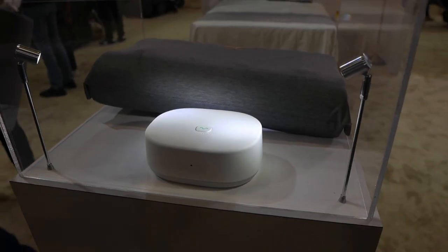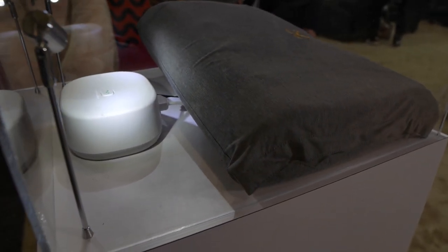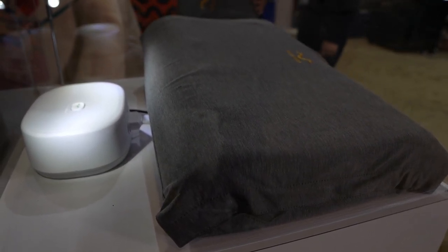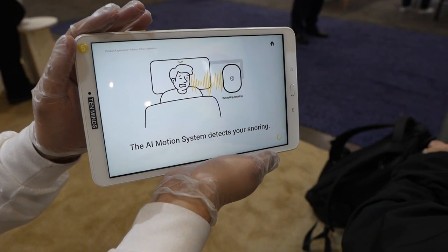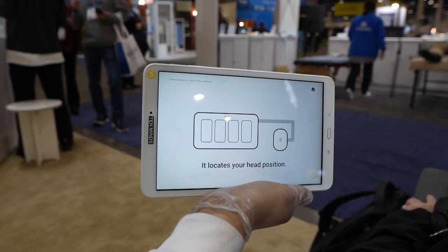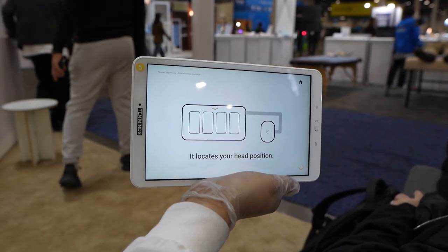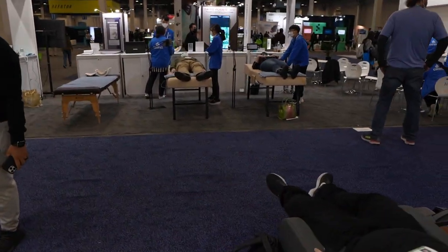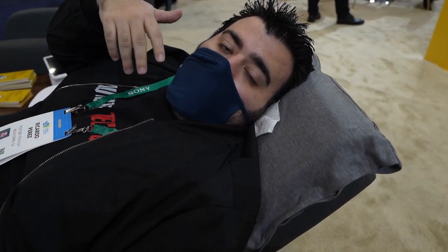The whole idea is that when you start snoring, you actually get an AI machine next to you that is able to detect it. When I would be snoring at night, it would inflate — it detects where my head is, it detects the snoring, and then it will slowly inflate that part.